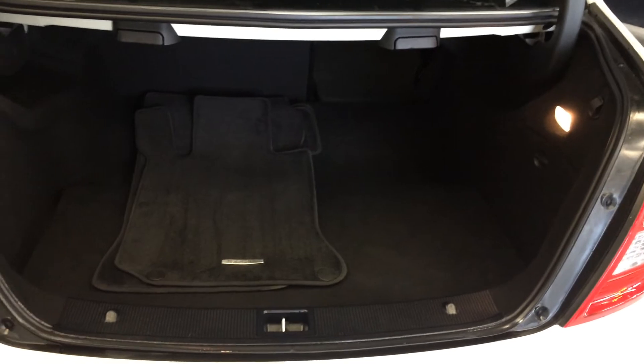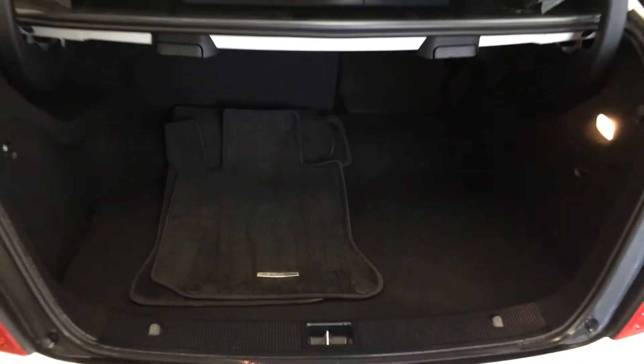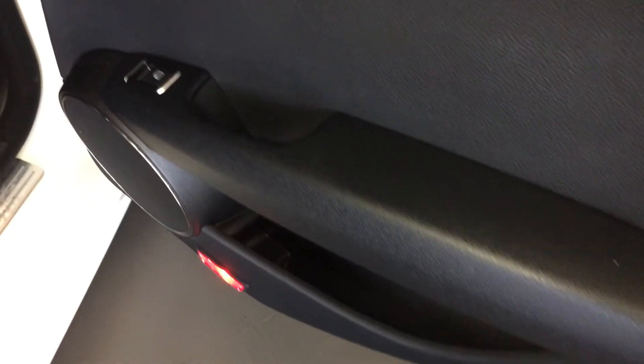Spare tire and jack located underneath the floor. These levers are for the back seats to release them, you have your cargo tie downs, and overhead you have your emergency release and your handle. Storage is also available.